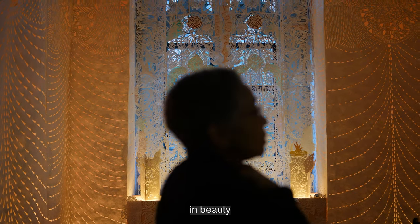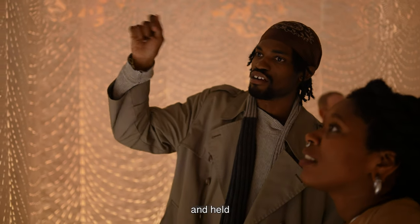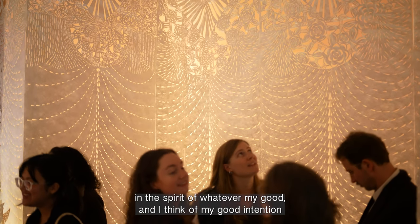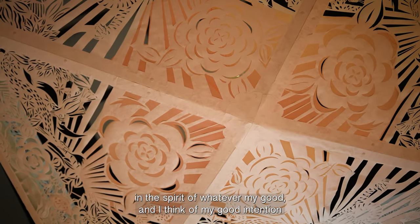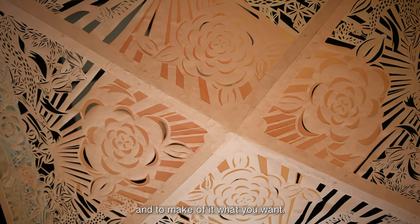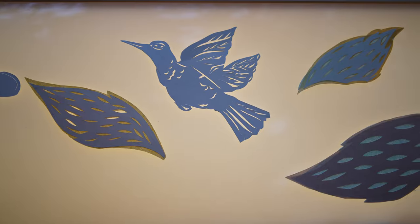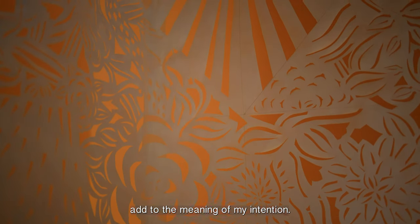It's also a place to be held in beauty and held in the spirit of whatever my good intention is — and to make of it what you want. I always try to start with a little thing and let whoever comes in add to the meaning of my intention.